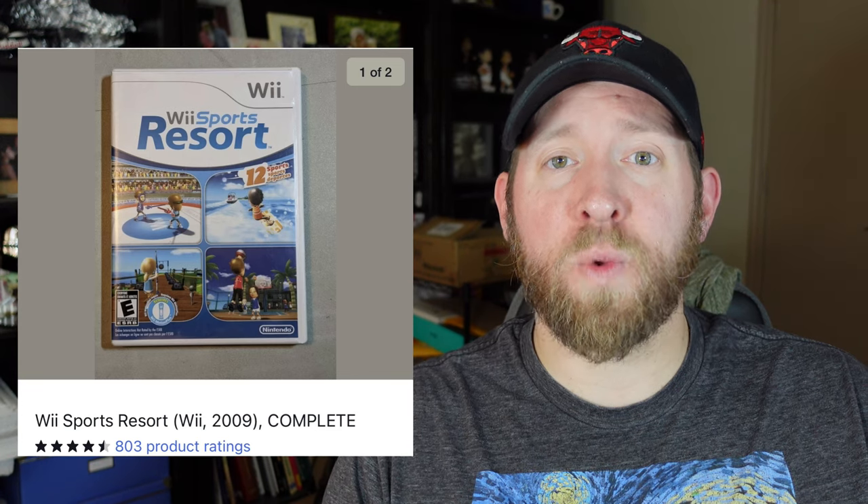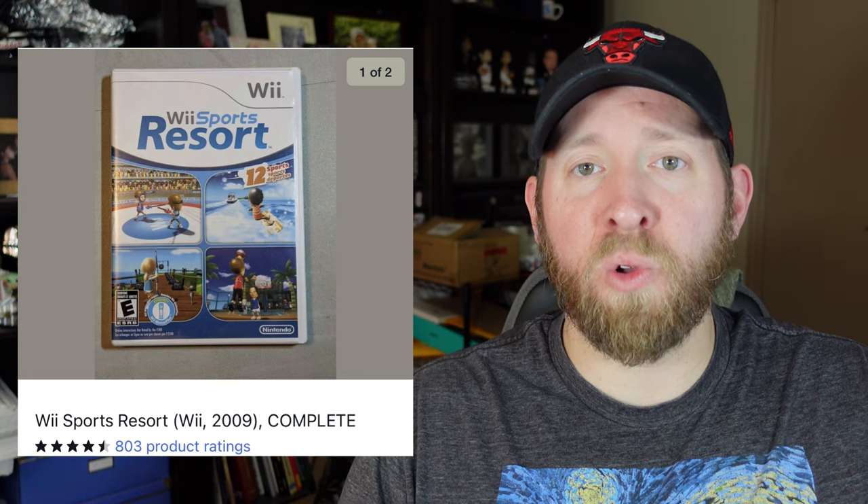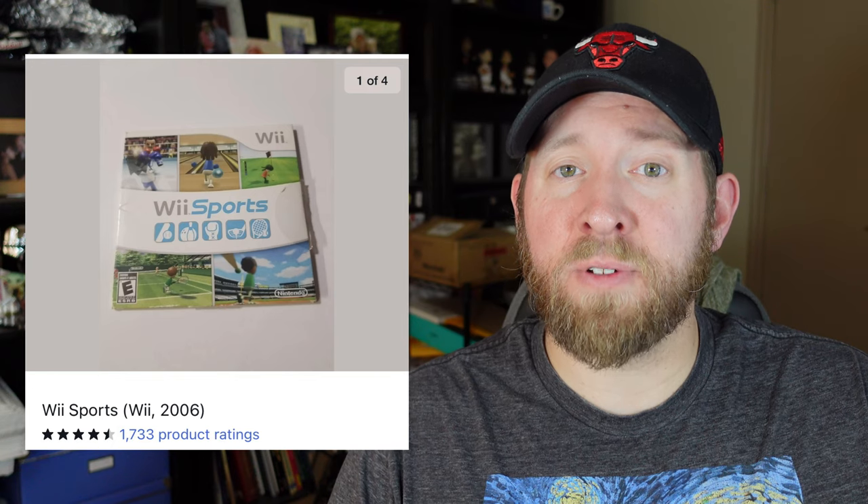Now let's get into one of the most fun parts of selling the Wii — the games themselves. There are a lot of games out there that will always sell well. The first two I want to highlight are Wii Sports and Wii Sports Resort. These are the flagship games for the Wii — the ones where people are bowling in their living room, playing tennis, playing baseball. These are the ones families are getting the system for their little kids. The best thing about these games is that they sell all year round, whether individually or as a console bundle.